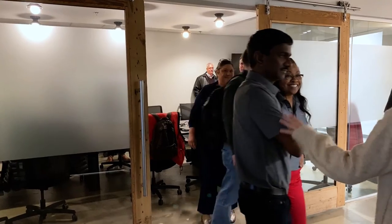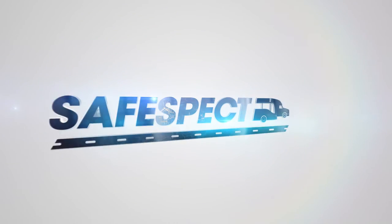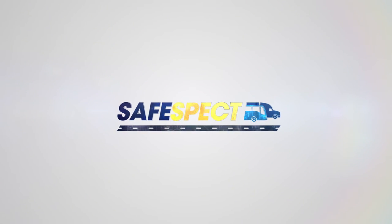Now that you have seen the dedication, collaboration, and the hard work of not only FMCSA people, but everybody that was involved in developing a brand new inspection platform, I'm very proud to introduce SafeSpect — the brand new inspection platform from FMCSA that will allow the inspectors to do all inspection-related activities in a one-stop shop.